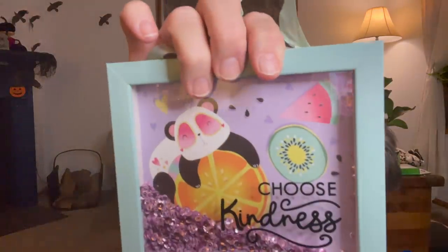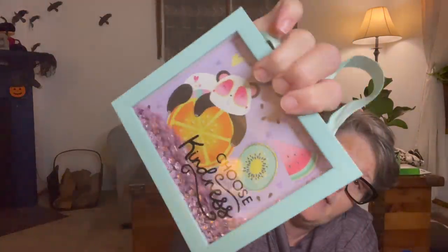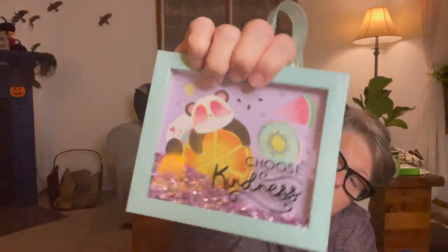I grabbed this not because I want it as-is, but because I want the mint and pink colors in it. I'm going to take it apart, scratch off the words, put a different background in, glue it back together, and hang it in my bathroom because the colors match. It has pandas and fruit in the background and says 'Choose Kindness,' but the sequins and everything are perfect - I'm just rebuilding it from the back.